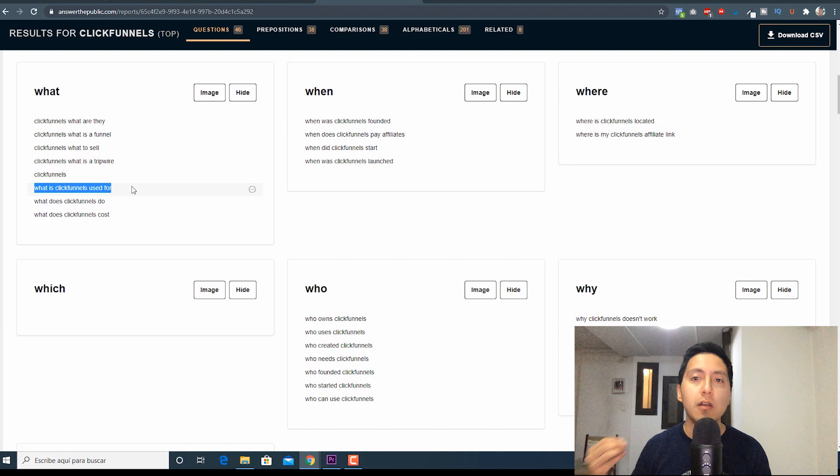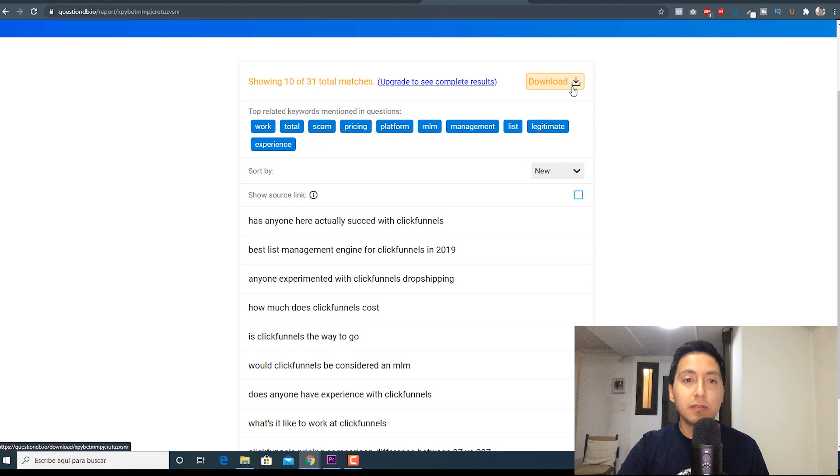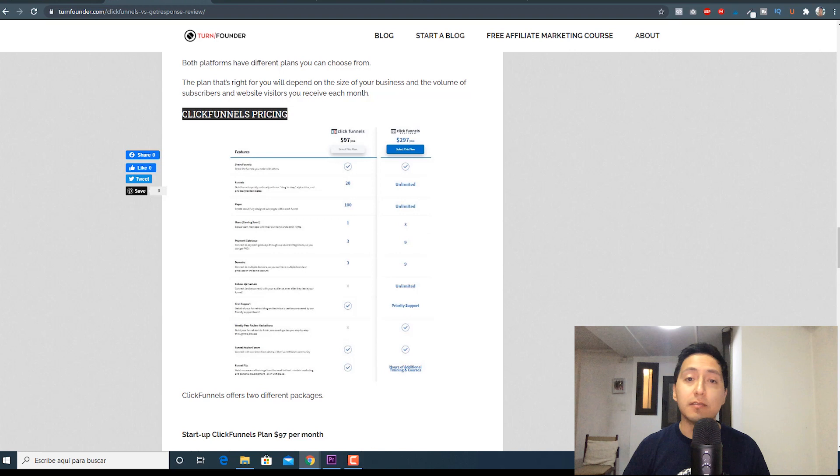Another page similar to AnswerThePublic is questiondb.io — this page gives you questions found on Reddit. It's not as good as AnswerThePublic, but it can work. You should build your content around one main keyword and sprinkle long-tail keywords all over the place. For example, here I added ClickFunnels pricing. If I go to AnswerThePublic — there it is, ClickFunnels pricing. Same with GetResponse: on my blog I have GetResponse pricing, and here it is on AnswerThePublic.